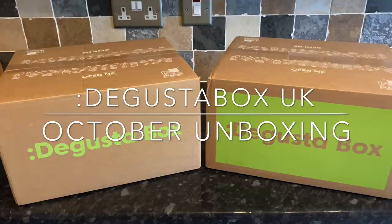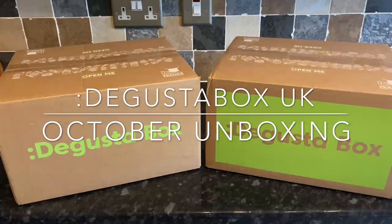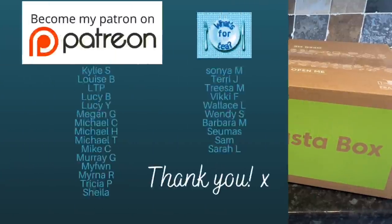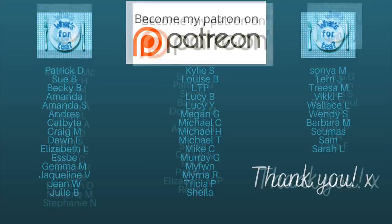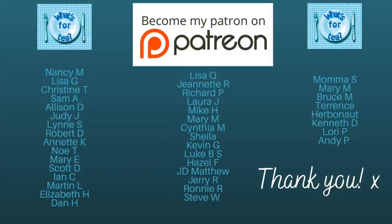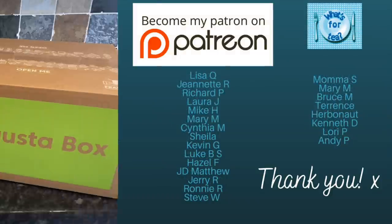I am very kindly sent these boxes every month from Degustabox just for unboxing and showing you how it works, so thank you for watching. I've also got my own subscription, and that's the one I give away — not the PR box. I also wanted to say a massive thank you to the supporters of the channel over on my Patreon page.